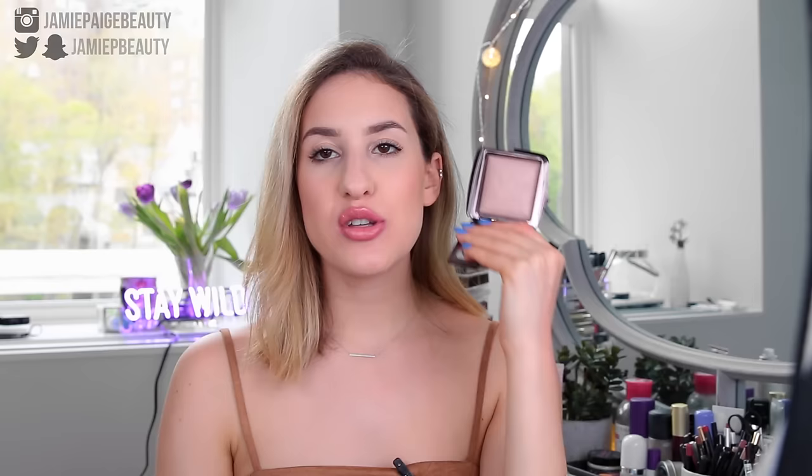Another powder I love for dry skin is the Hourglass Ambient Lighting Powder in Dim Light — this is the one I was using most before I found the Giorgio Armani one. This powder is really nice for dry skin because it's not a mattifying matte powder; it has a little bit of a sheen to it. Because my skin is so dry, I don't want to mattify it — I just want to set my makeup. This is really great for that because it will not give you a flat matte look. And because Hourglass powders are so finely milled, it just sits on the skin beautifully without looking heavy.